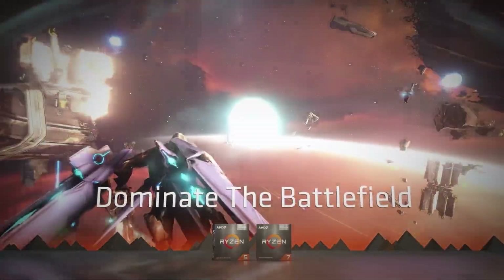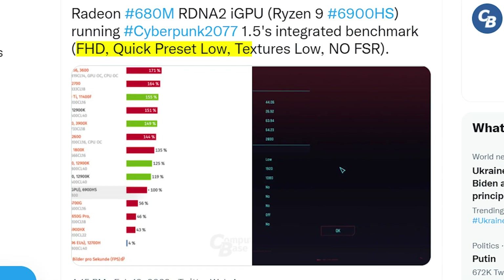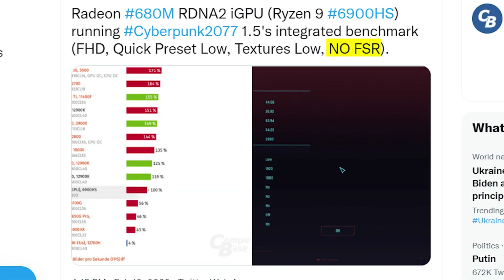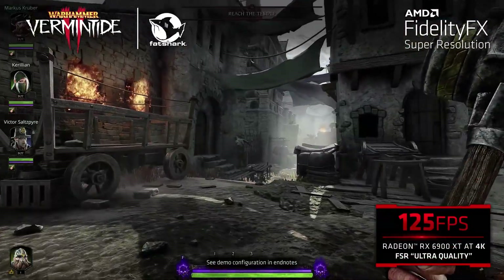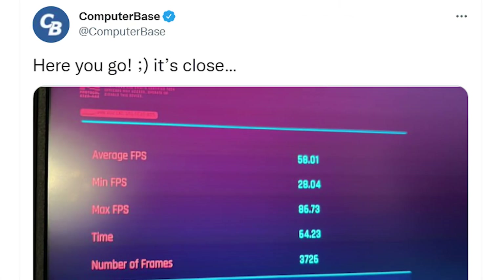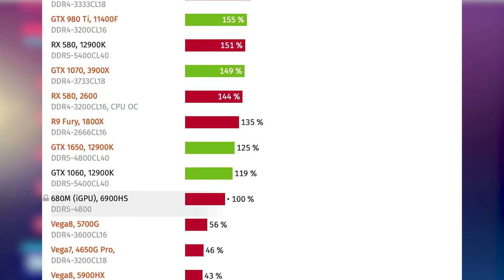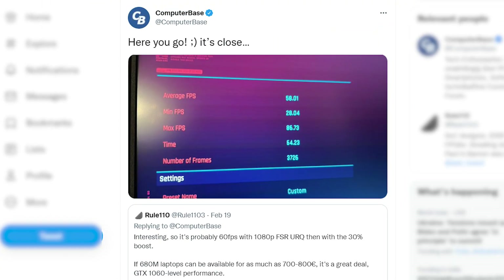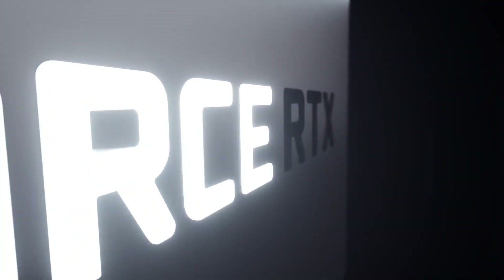Now for an even more exciting part: Computer Base posted a benchmark of Cyberpunk 2077 with low settings at 1080p resolution. The 680M was just 19% behind the GTX 1060. However, this test was done without turning on AMD FSR — the super resolution technique from AMD that helps improve performance without compromising graphics quality. Upon testing with FSR, the average FPS were close to 60, and Computer Base reported it was close to a 30% increase in performance. That means the RX 680M is definitely overtaking the budget segment if the APUs are priced fairly enough.